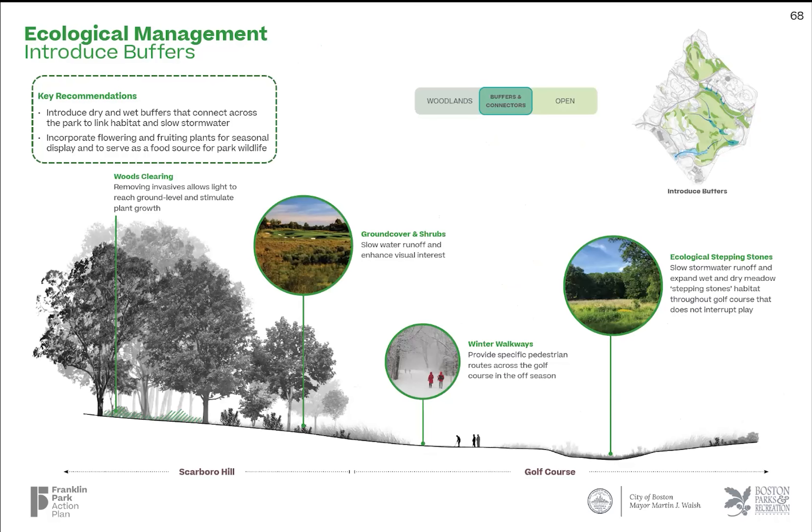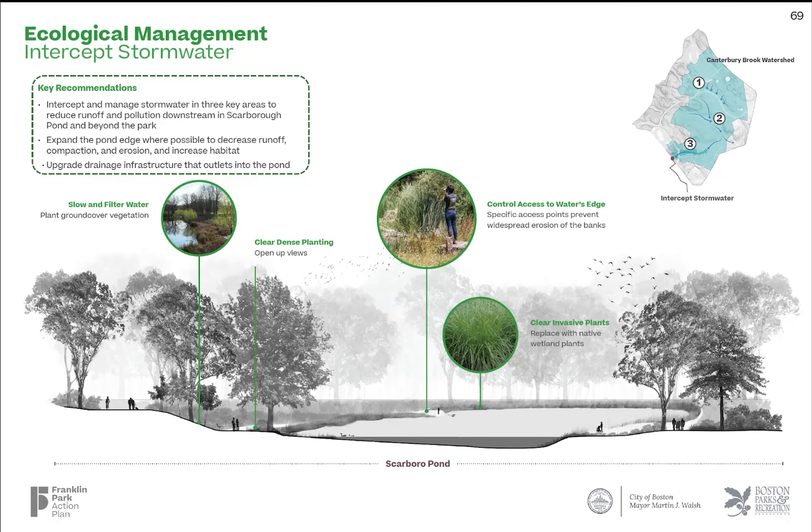We must also seek out spaces to introduce biodiversity and to slow stormwater runoff without impacting areas of activity, circulation, and use. Opportunities for buffer habitats like wet and dry meadows exist where woodlands meet open areas; incorporating flowering and fruiting plants for seasonal display can also serve as a food source for park wildlife. Buffers also serve as green infrastructure and can be integrated into parking areas, along roadways and primary paths, and within wet meadows to intercept stormwater before it reaches the park's undersized and aging drainage infrastructure.